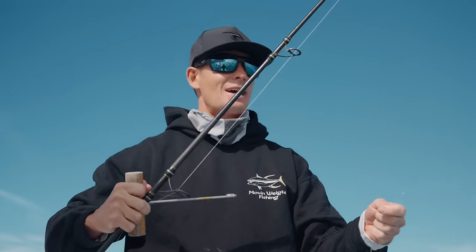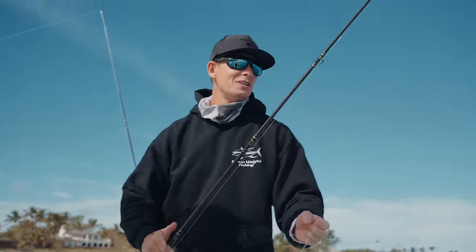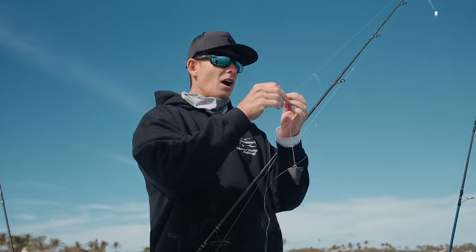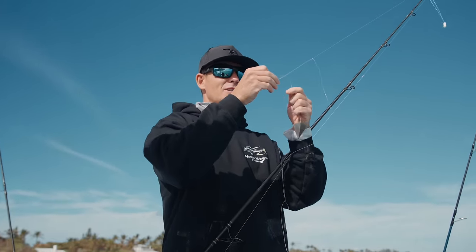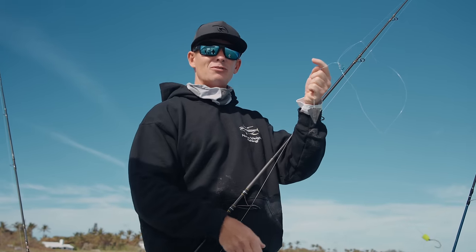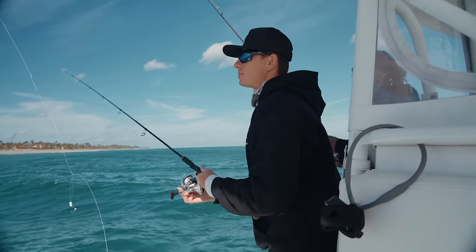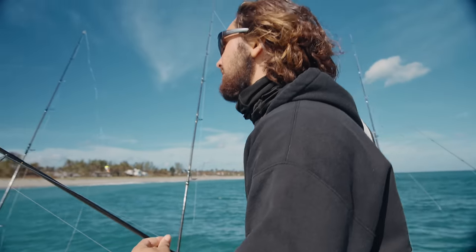Second bonefish of the day — Adam said he got 60 yesterday. Pretty cool to see them on the beach. I haven't caught a lot of bonefish in my life. They're really highly sought after by fly fishermen and inshore guys — they're kind of the pinnacle of the flats. And here we are on the beach catching them on a chicken rig with 30-pound fluoro and this obnoxious float. Let's look at them before we release — I want to confirm what they are.